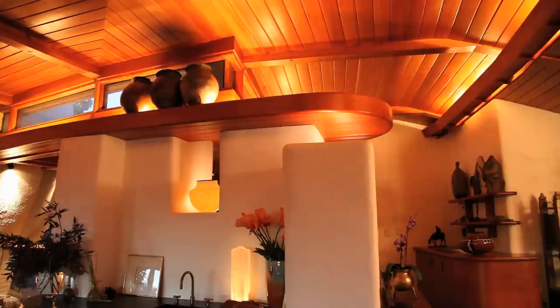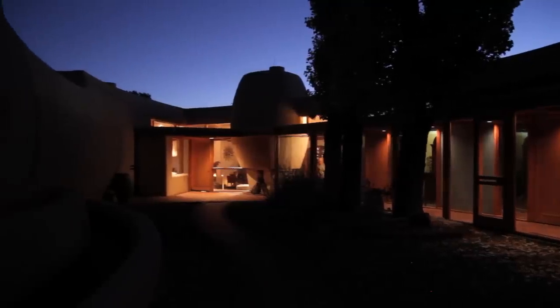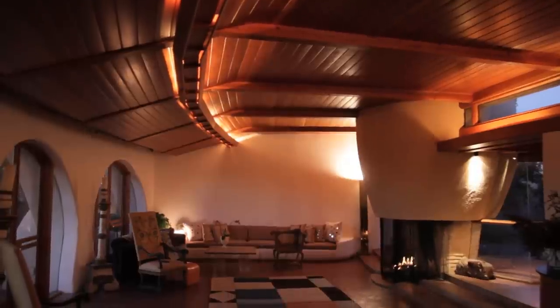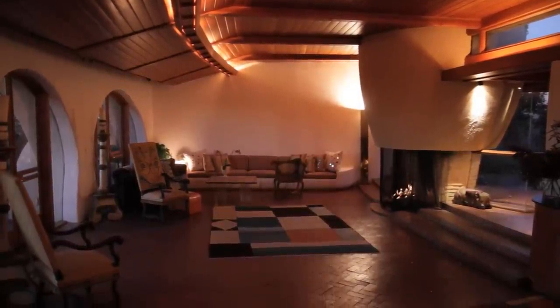The place lit up at night is incredibly beautiful. All of a sudden you see everything — everything glows, it feels very warm and ambient, and the views pick up. It's a beautiful, beautiful place to live. This is the one and only.